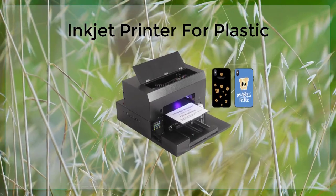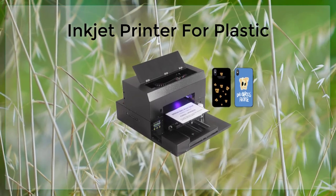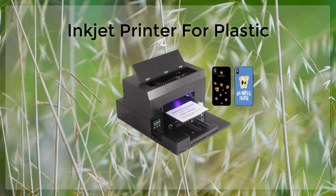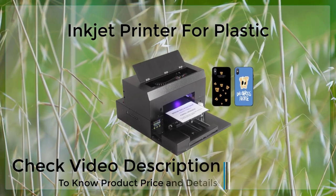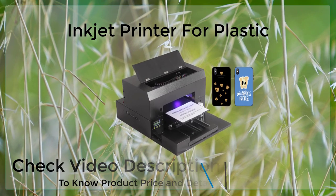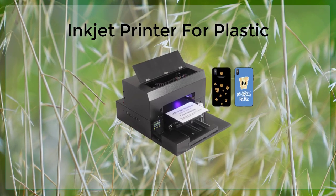Another advantage of inkjet printing on plastic is that it allows for the creation of high-quality, detailed images and text. Inkjet printers use small droplets of ink to create images and text, which results in sharp and accurate prints. This makes them ideal for printing detailed graphics, such as logos and product images, as well as text such as product names and descriptions.